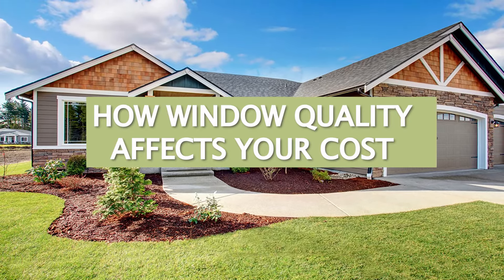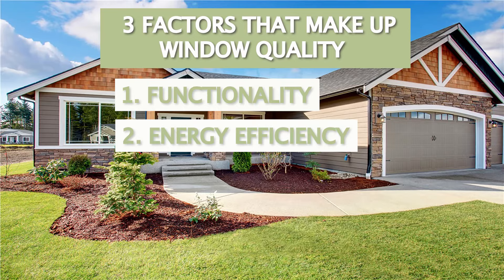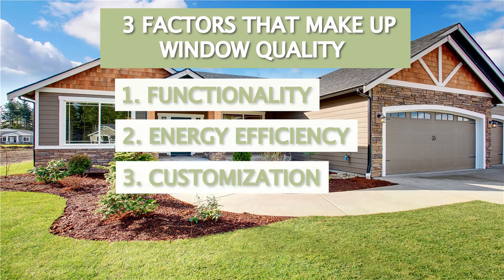Once you decide what type of material you want the frame of your windows to be made out of, the next thing you need to look at are the different factors that affect the quality of those windows. There's functionality factors, there's energy efficiency factors, and then there's customization features that are all going to affect the cost of your replacement window.